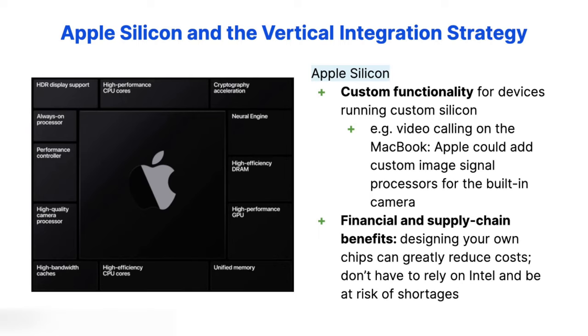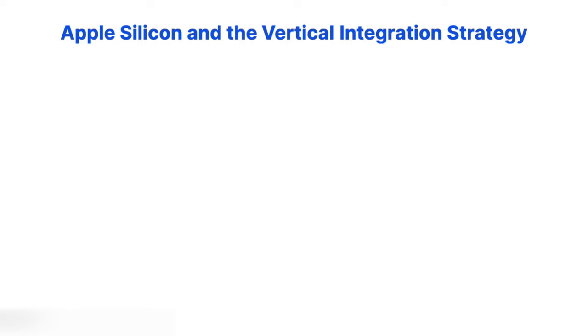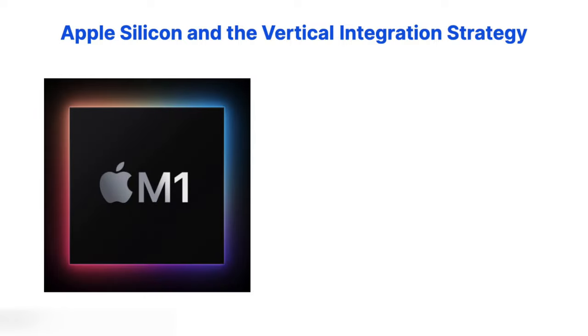The benefits extend to the financial and supply chain sides too. The processor is often the most expensive part of a modern computing device, so designing your own can greatly reduce costs. Plus, given that the semiconductor industry regularly experiences severe shortages, not having to rely on Intel — a company infamous for chip shortages and manufacturing delays — can make Apple's supply chain more resilient. In short, Apple's custom silicon push represents the culmination of its long-running vertical integration strategy.